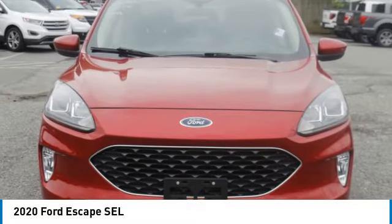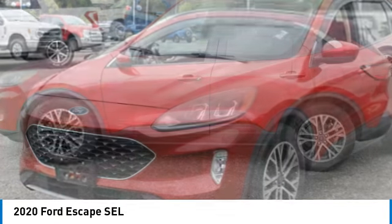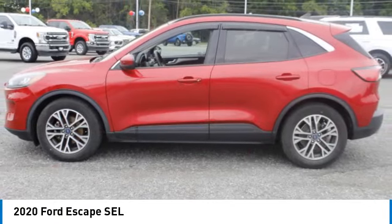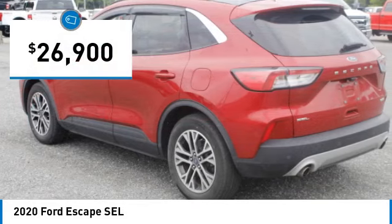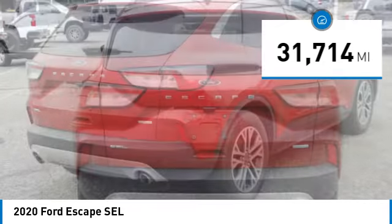You are going to love the 2020 Escape. Gas engines flex, tow, sip and go with Ford Escape, and it is priced below $30,000. This vehicle has less than 35,000 miles.